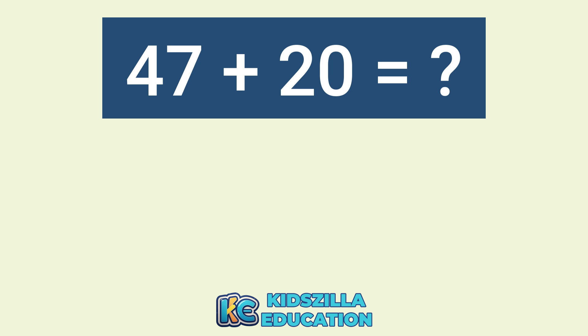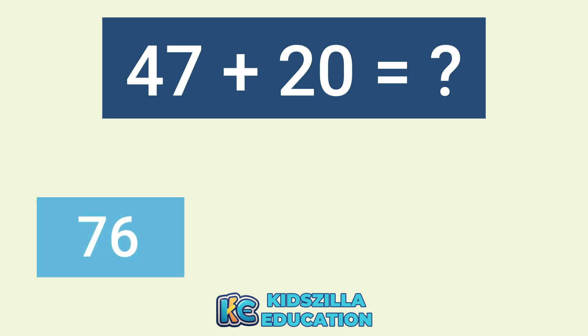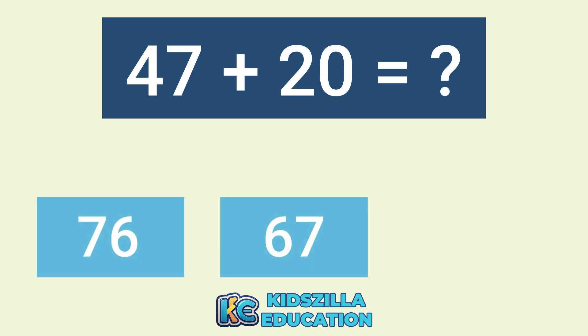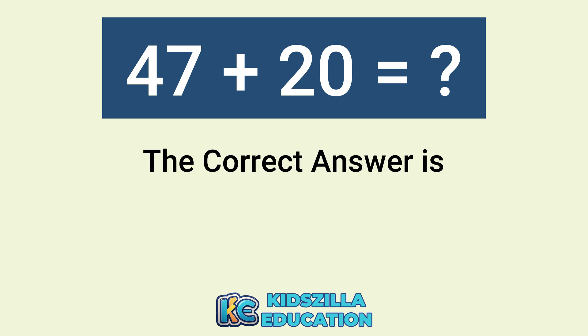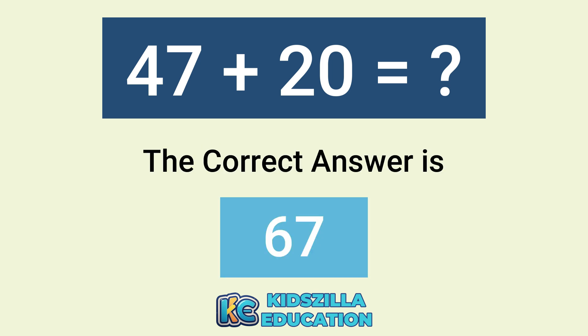What is the answer of 47 plus 20? The options are 76, 67, or 70. The correct answer is 67.